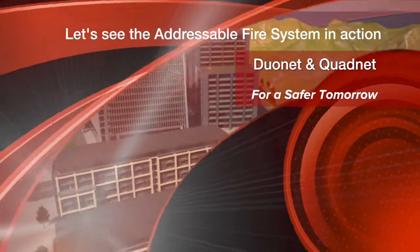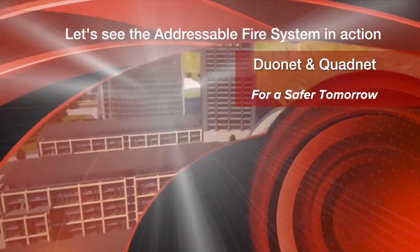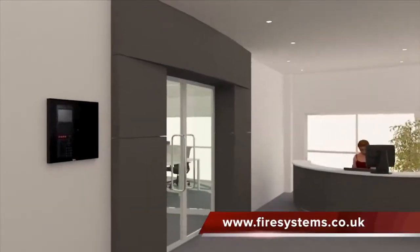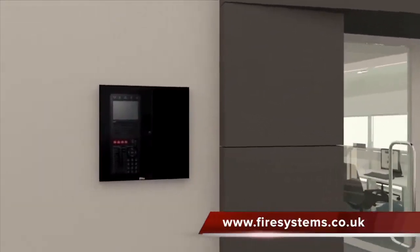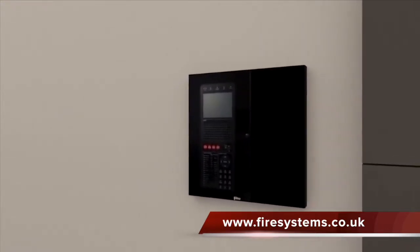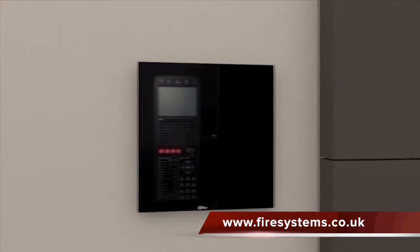Let's see how Fike's DuNet and QuadNet offer the best solution for your environment. In reception, the panel is not only highly sophisticated — offering up to 800 addressable devices — but it looks smart and reassuring.